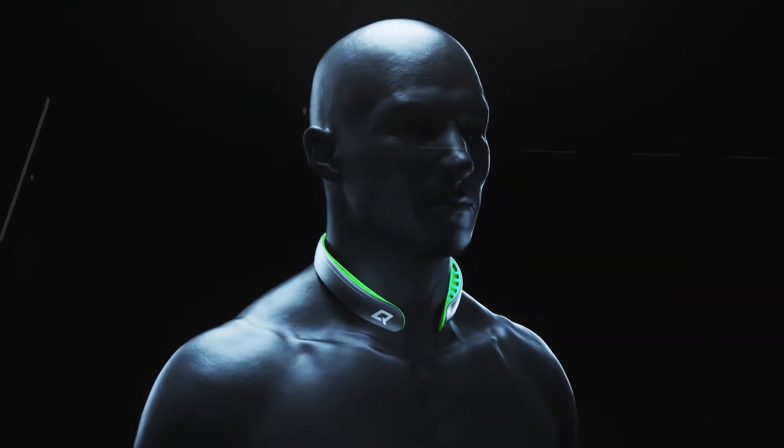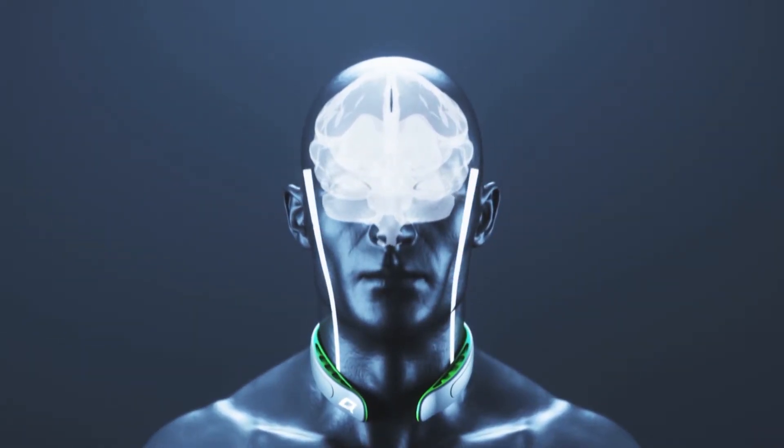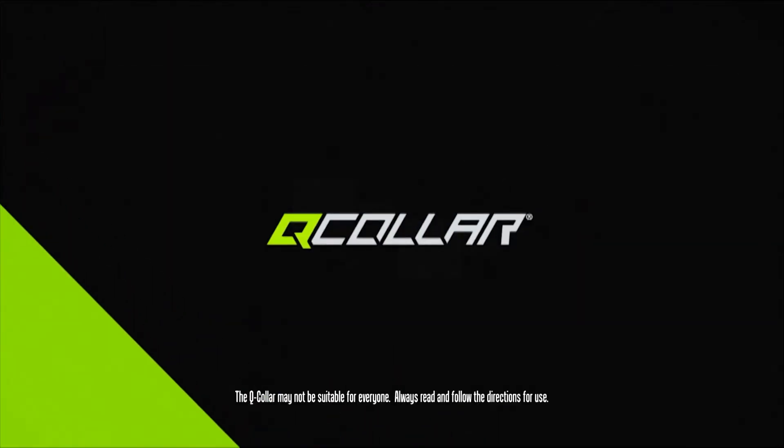The Q collar is intended to go around the neck and then have two areas which gently compress the internal jugular vein on either side. What this does is cause an instantaneous increase in the blood volume inside the head, and that appears to significantly reduce the brain's ability to move inside the skull.